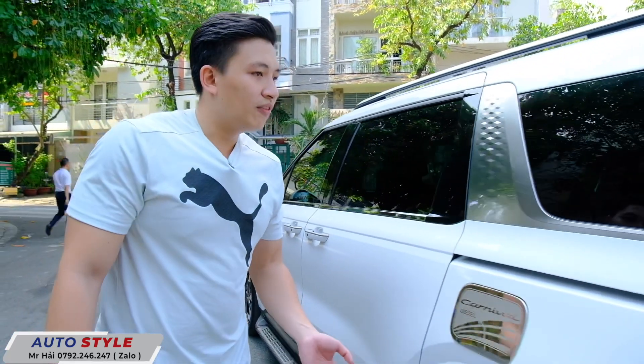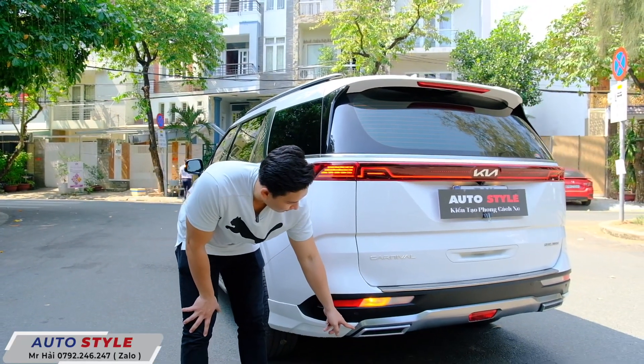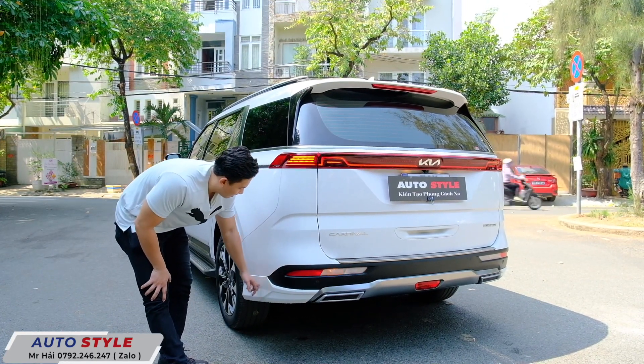Sẵn đây thì Hải sẽ giới thiệu luôn phần sau cho các bạn xem. Phần này là bộ body lip phía sau, Hải đặt từ bên Hàn Quốc về nhập hàng.